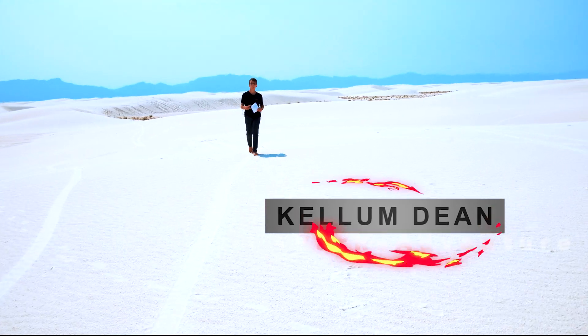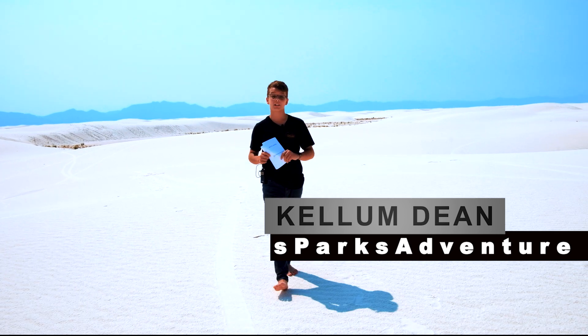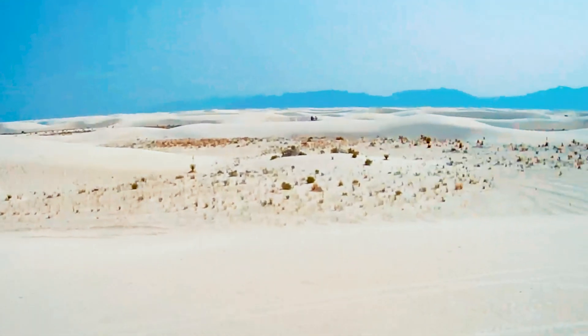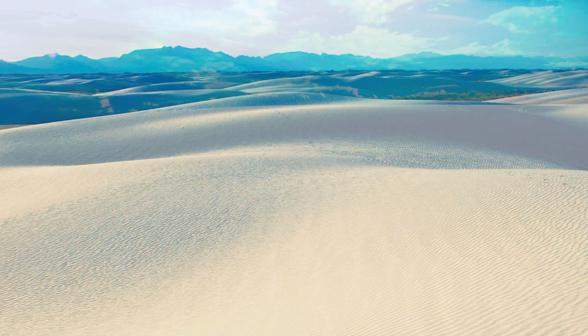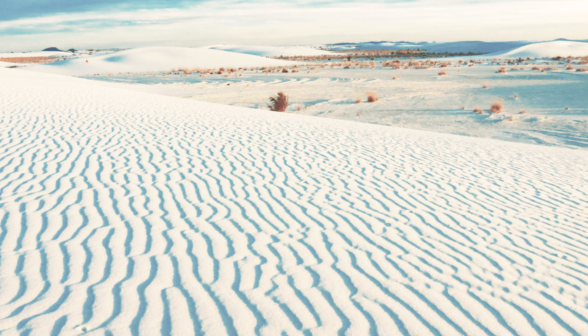Welcome to Sparks Adventure, where we go beyond the beauty and take a closer look at the science and history behind national parks. Today we're at White Sands in southeastern New Mexico, in the largest gypsum dune field on earth. It's really shocking to see 275 square miles of pristine white sand in the middle of this desert landscape, yet here we are surrounded by glistening gypsum dunes.